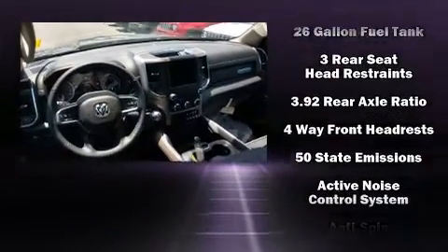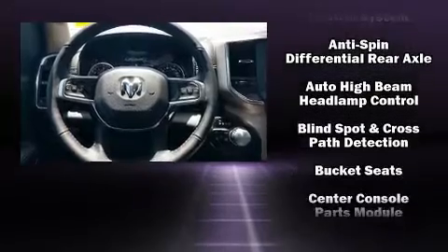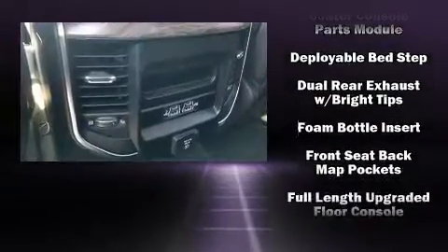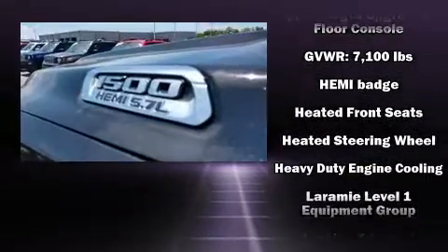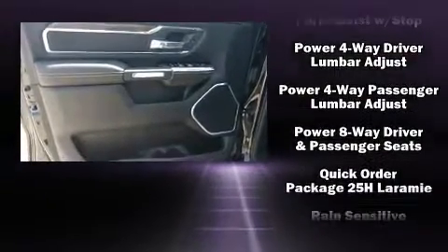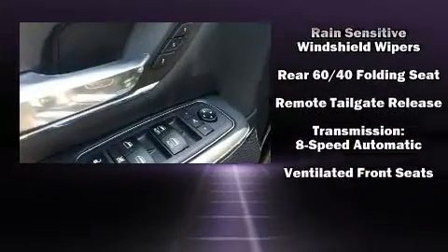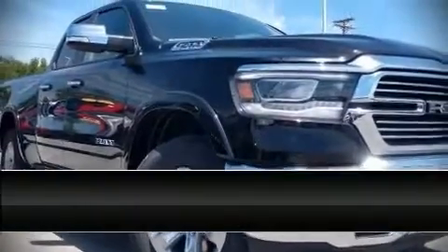Passenger security is always assured thanks to various safety features such as head curtain airbags, front side impact airbags, traction control, brake assist, a panic alarm, and four-wheel disc brakes with ABS. Electronic stability control stands out as a technologically savvy innovation, keeping you better connected to the road.